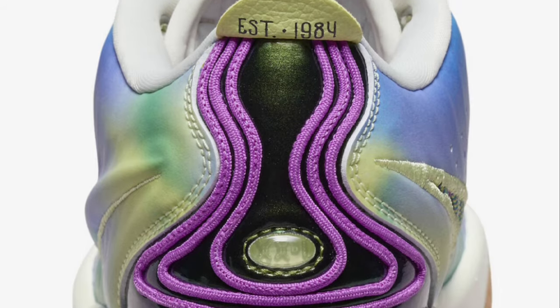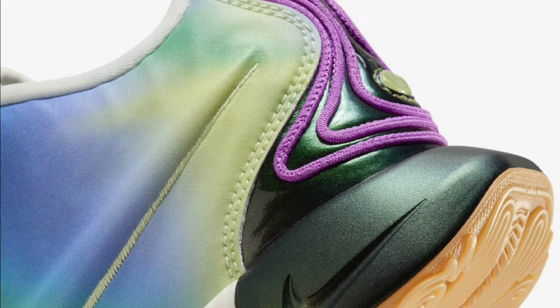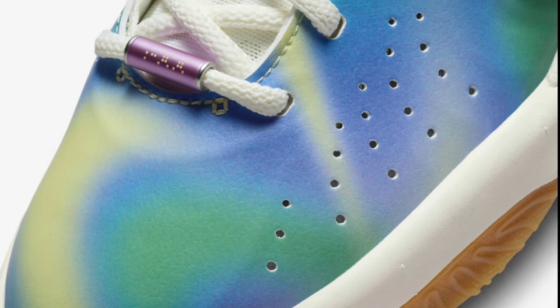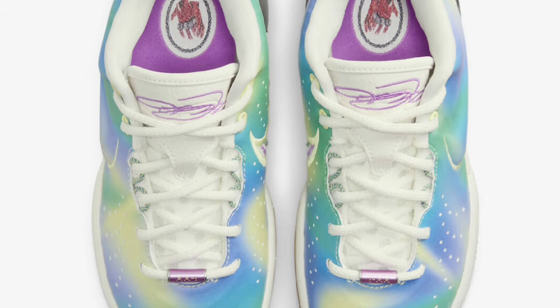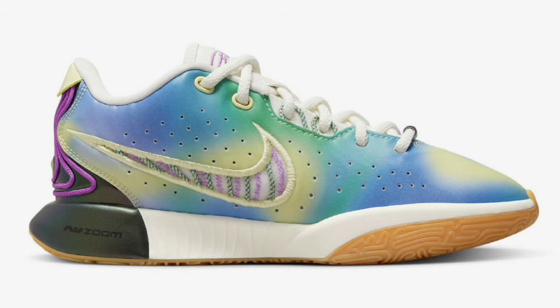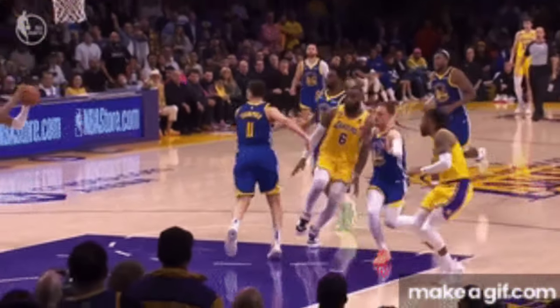Next up was the Nike LeBron 21 Grayschool Exclusive Multicolor, which dropped November 17th for a retail price of $170. These came in multicolor, Loomis Green, and Fuchsia Dream. He did wear these in a game and they looked nice. I liked the tie-dye pattern on the upper — definitely playful for a kid's shoe. Noteworthy elements were the green stitching, outline swoosh logos, and purple accents. From a 1 to 10, I give it a 7.5.